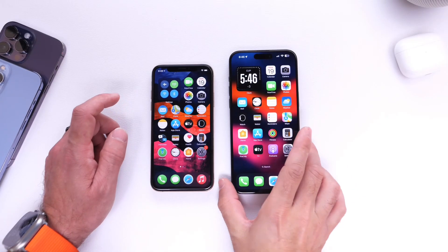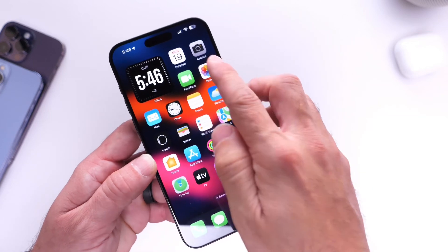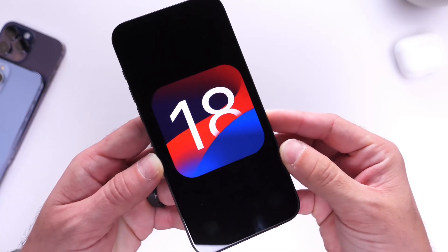Hey guys, in today's video I want to talk about iOS 18. This is an exciting time of the year, one of my favorite times of the year, as we anticipate Apple's next major update.